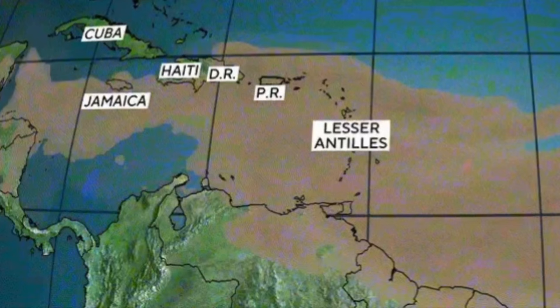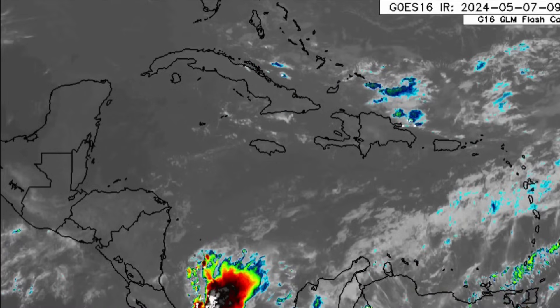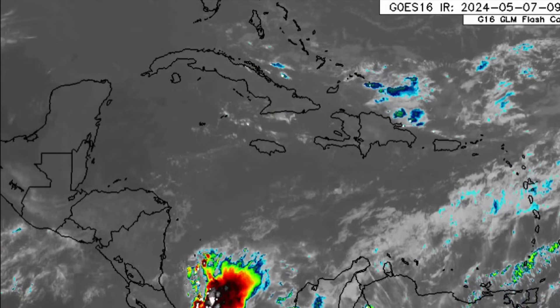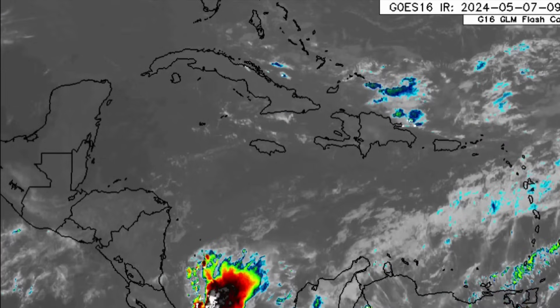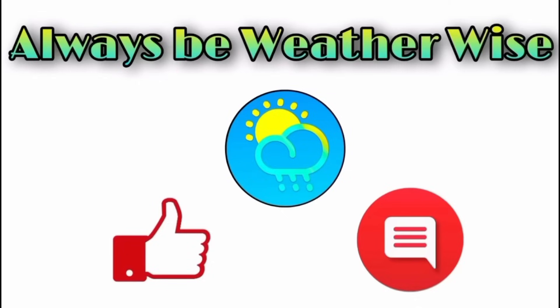That's it for this updated video. We could see development offshore Central America in the Eastern Pacific as we head into next week — models are certainly hinting at that, and sea surface temperatures could definitely allow for rapid intensification once other environmental conditions are favorable. I'll keep you guys posted on that. If you have any questions, please feel free to leave them in the comments and I'll respond when I get the chance. Remember to always be weather wise.